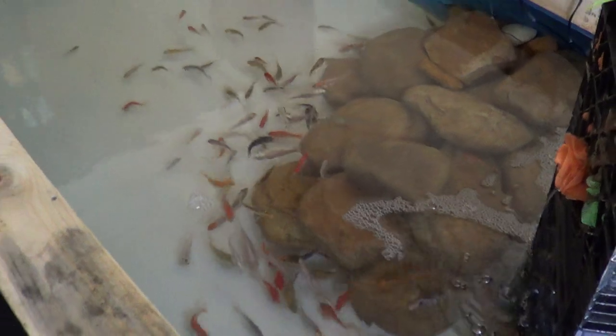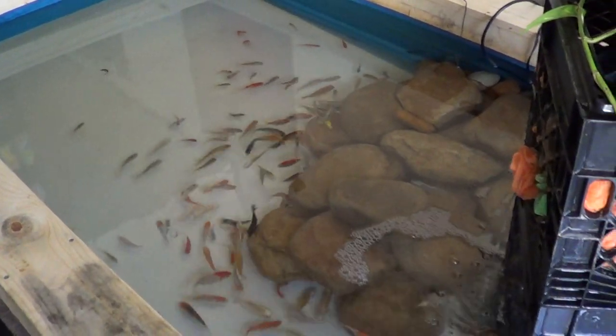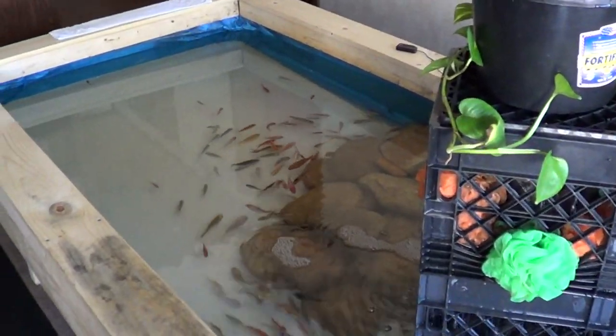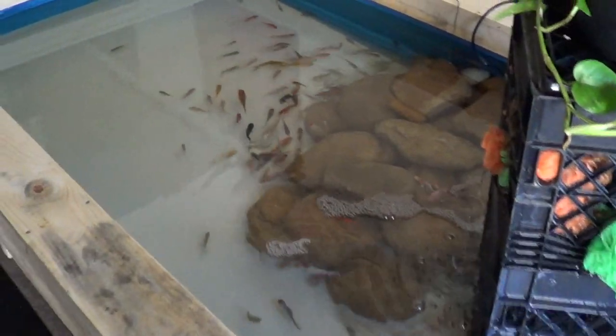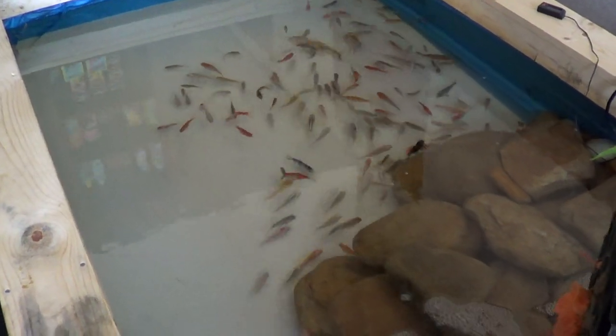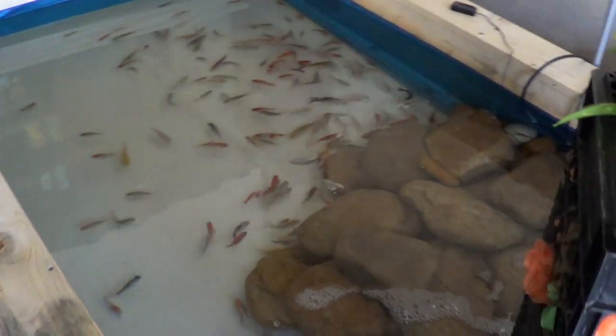Several hundred koi fish are available here. The koi pond is about 240 gallons — you'll have to see it to believe it. You're welcome to come and check it out. The koi pond has been here in this apartment since early November of 2014.